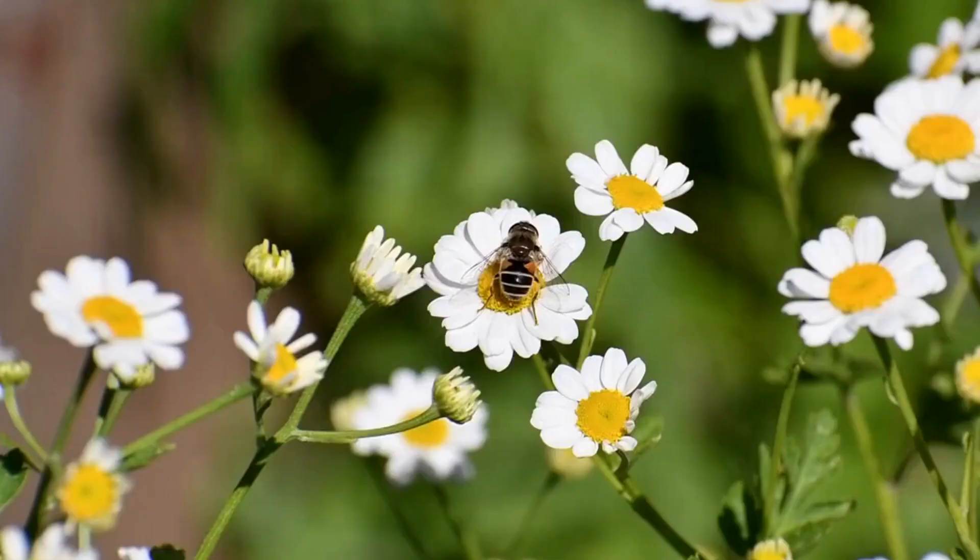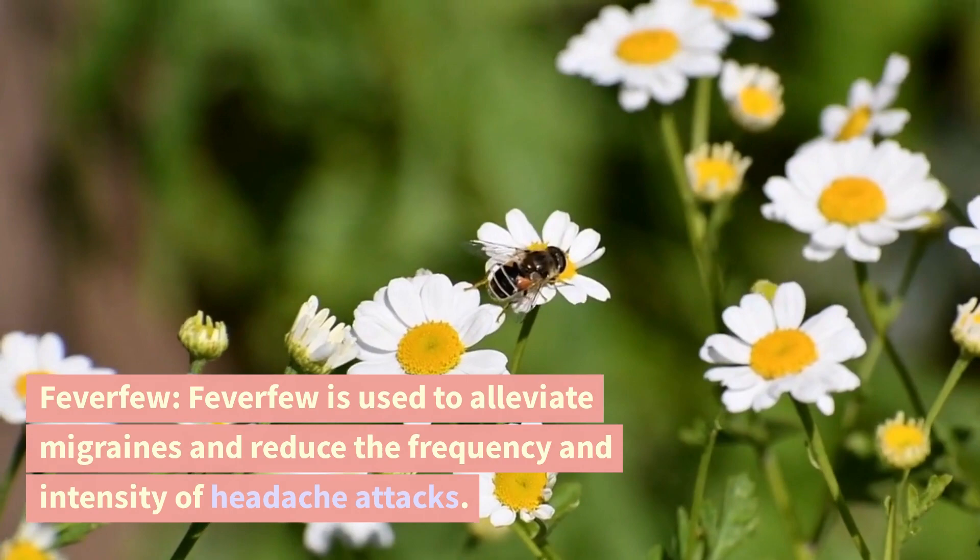Feverfew. Feverfew is used to alleviate migraines and reduce the frequency and intensity of headache attacks.